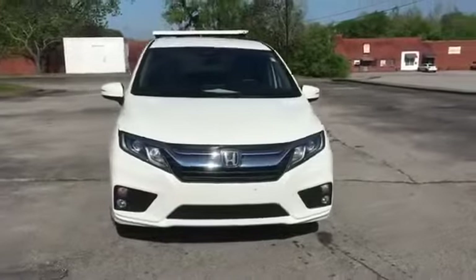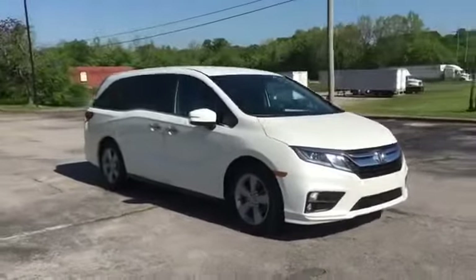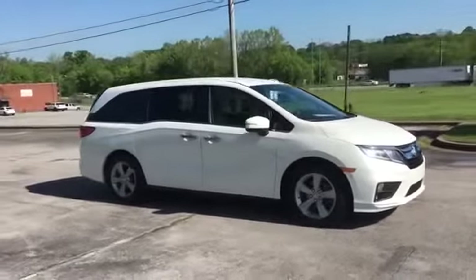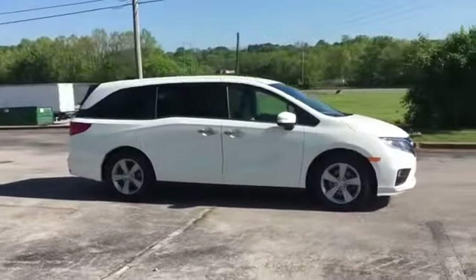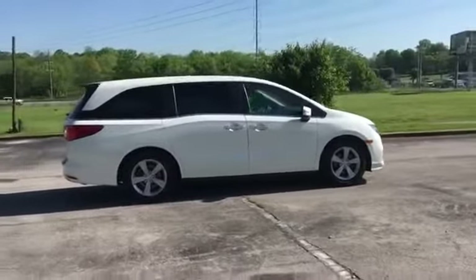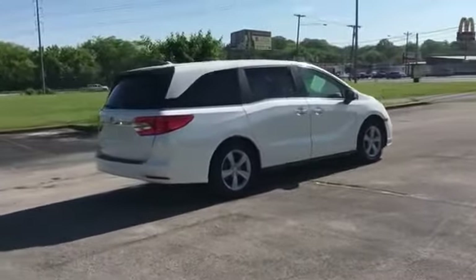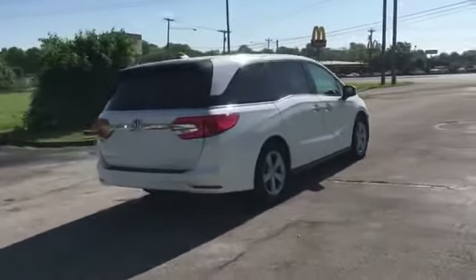2019 Honda Odyssey with less than 33,000 miles on the odometer. This minivan delivers safety and comfort to its passengers. If you're looking for extras, look no further than these built-in features: cross-traffic alert, lane keeping assist, side view mirrors with turn signals.